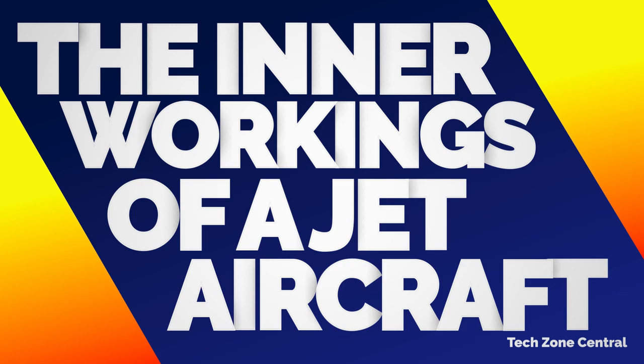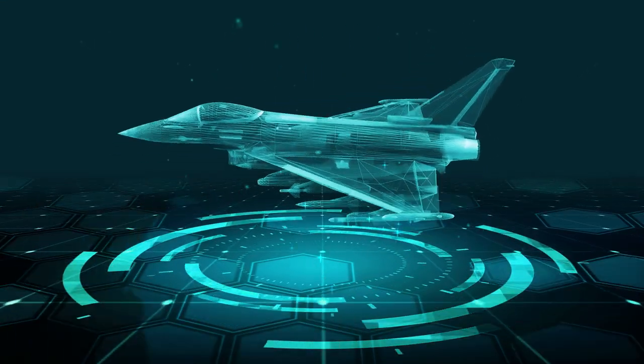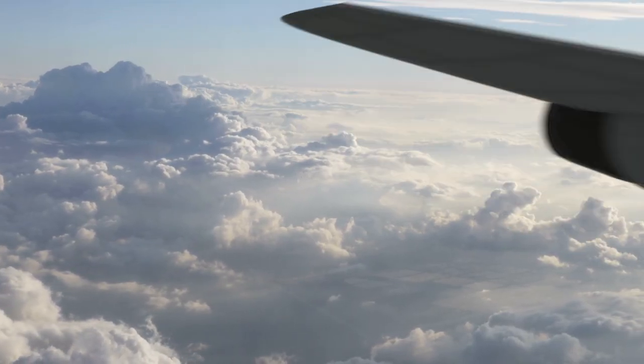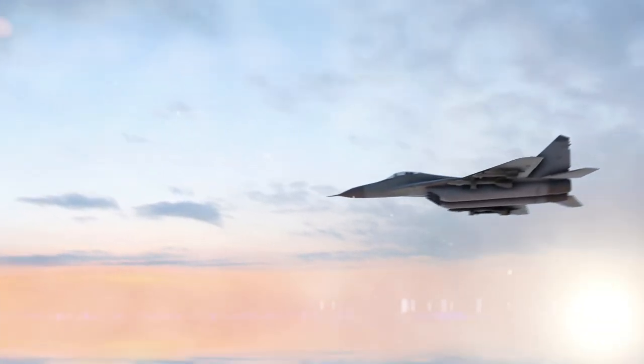The Inner Workings of a Jet Aircraft. A jet aircraft is an aircraft propelled by jet engines. It reaches optimal efficiency at speeds near or above the speed of sound, but propeller engines do not. Have you ever wondered how this thing works?